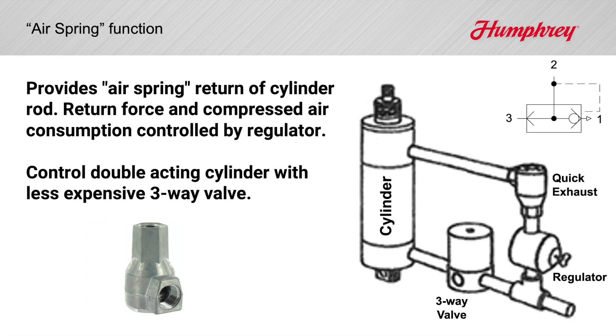Many cylinders perform no work when returning back to their home position. So how about an air spring function, particularly on large air cylinders? Use low return air pressure and consume less air using a quick exhaust and an air regulator. Use a lower cost three-way control valve at high pressure to extend the cylinder to do the work with high force.